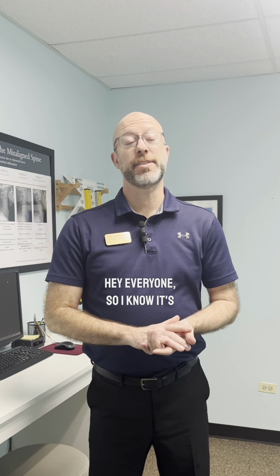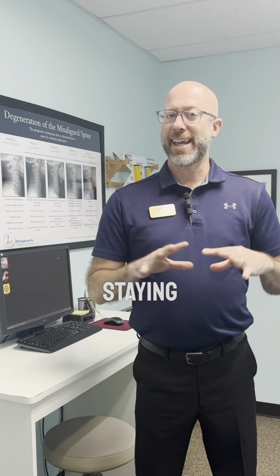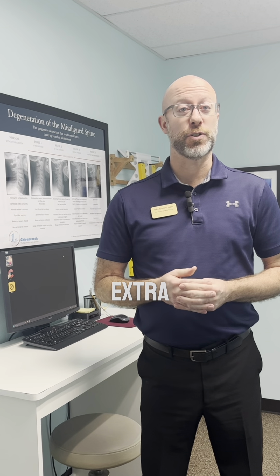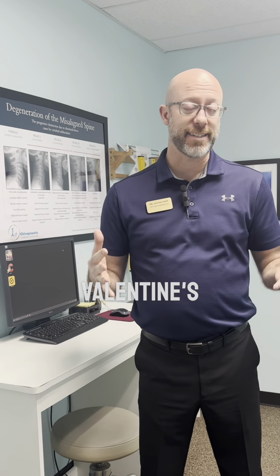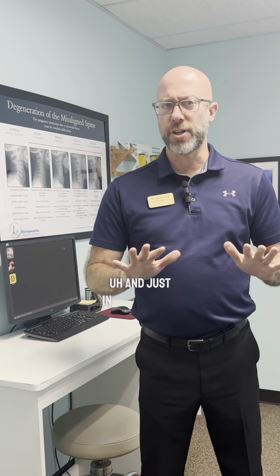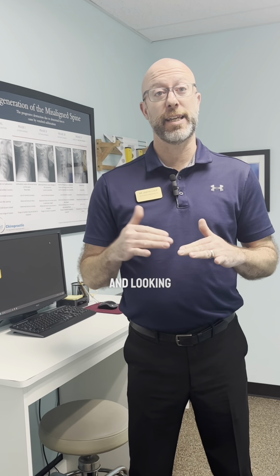Hey everyone, it's the month of February, so we want to talk about staying healthy with maybe getting some extra treats or sweets — things like chocolates and other things to celebrate Valentine's Day. What I specifically want to talk about is looking at ingredients and looking at labels.